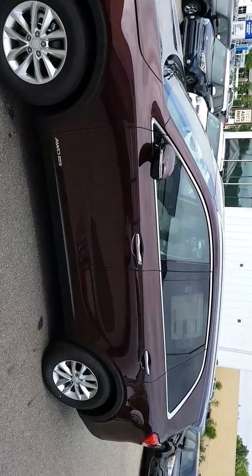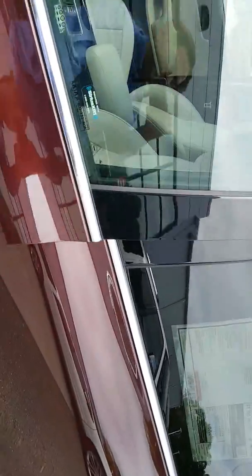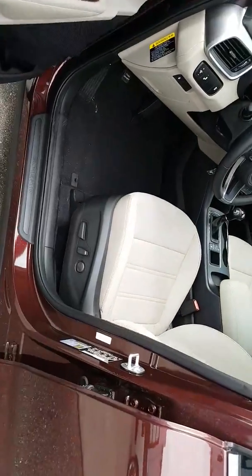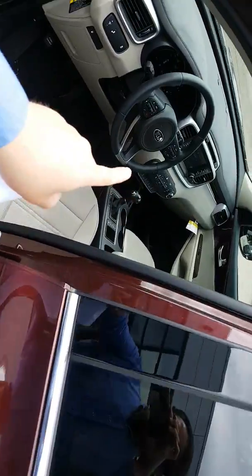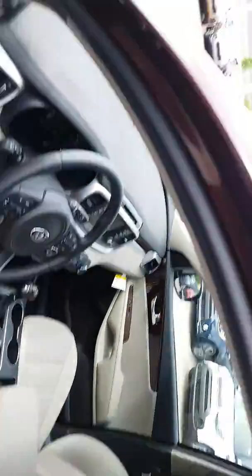We're talking cloth heated seats with a lovely, beautiful beige interior. What's really nice about this vehicle is that it has a convenience package, so we get power seats and heated seats, which I would love to point out right here. It also has a lot more features as well.